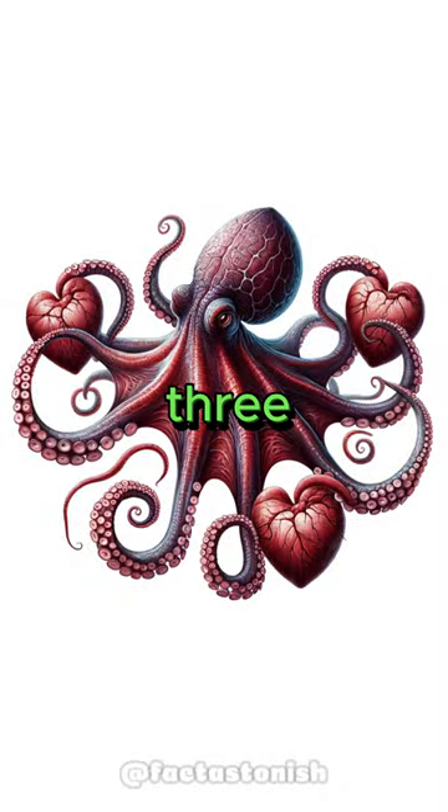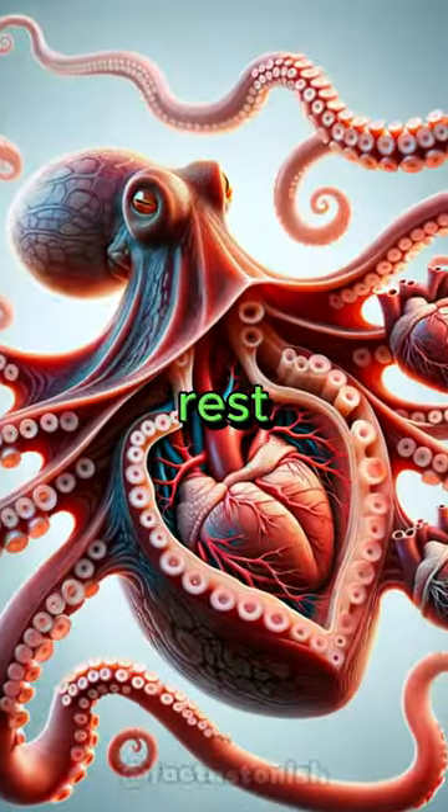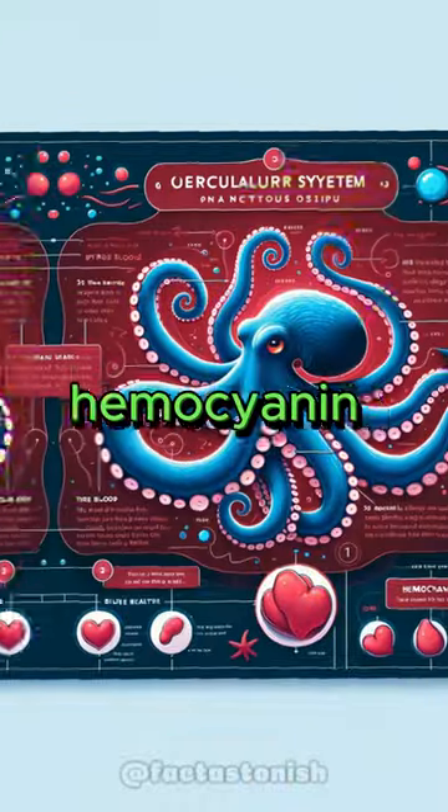Octopuses have three hearts. Two of the hearts pump blood to the gills, while the third pumps it to the rest of the body. They also have blue blood due to a copper-based molecule called hemocyanin.